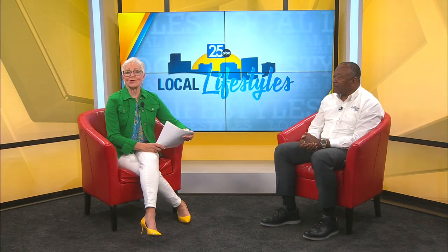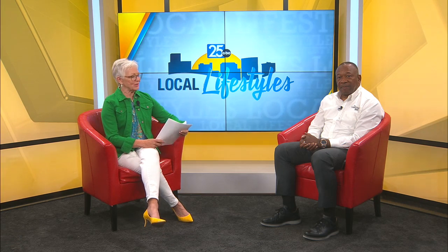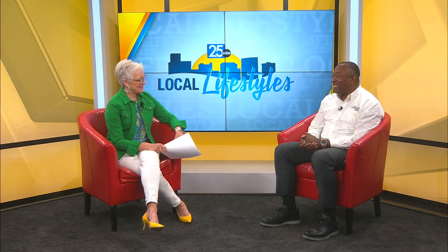The well-trained folks at the local Good Feet Store are there to help you keep moving with the best arch supports and other professional services. Rick O'Neill is the district manager. It's good to see you in person — we Zoomed the last time. Good to see you, Angie. Welcome to the show.